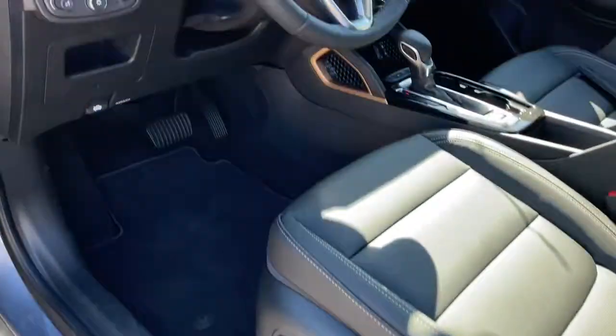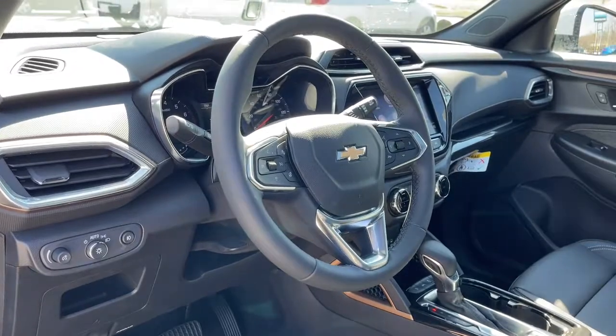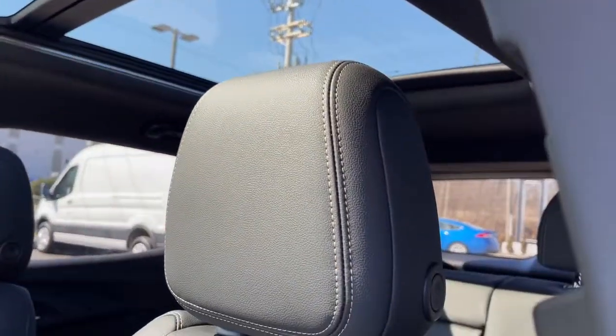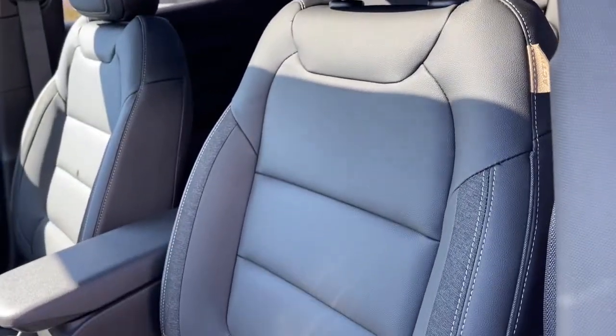Feel up for whatever the road has in store in this well-designed trailblazer. Treat yourself to a test drive today. Our staff will toss you the keys and give you an outstanding customer experience.